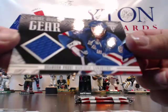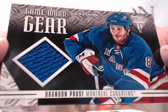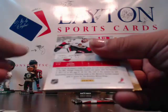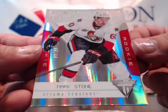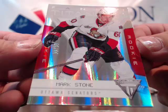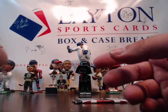And a hit for the Canadiens — even though he's in a Rangers uniform, Brandon Prust for the Canadiens. And a hit for the Senators — Mark Stone, 10 of 60 rookie card. Titanium rookie of Mark Stone for the Senators, 10 of 60. That's a nice hit!